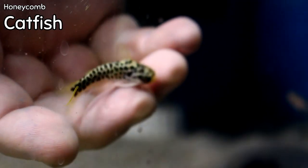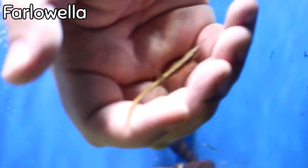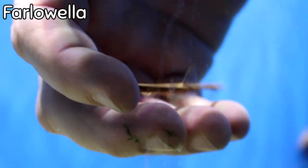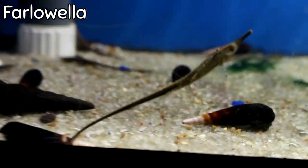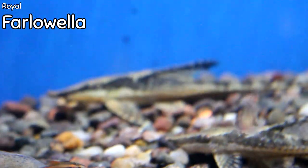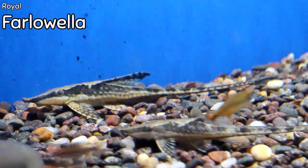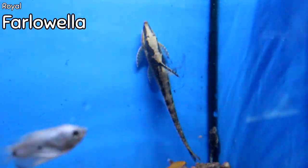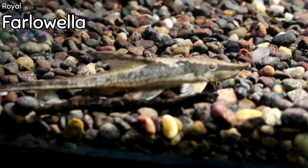If you need algae cleanup, the farlowella might be right for you. These are very young right now — small — and we know they get very long and large, but really cool fish. And speaking of farlowellas, how about a royal farlowella? These don't come around every week, and what a statement maker they are. For a tank 55 gallons or larger, they're beautifully patterned — almost like alligator or inverted snakeskin on the back — with a really high dorsal fin and a sharp nose.